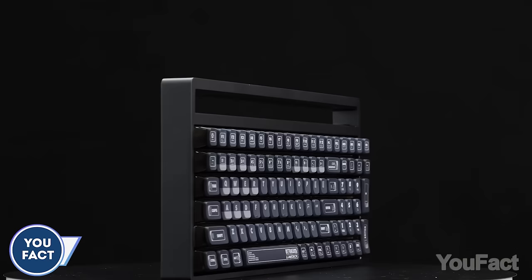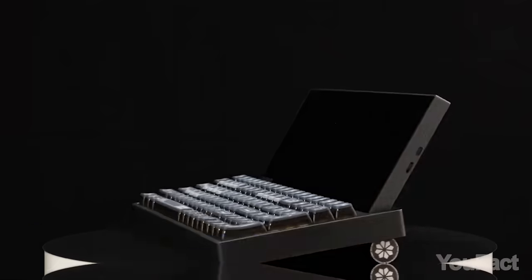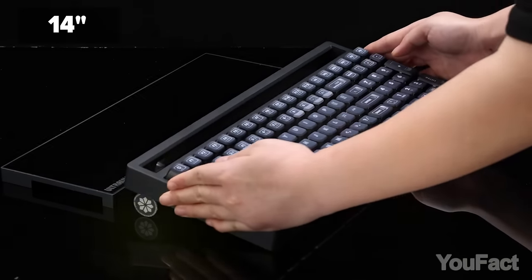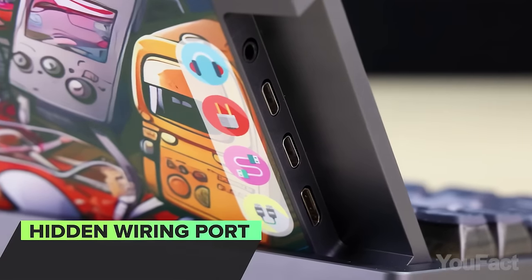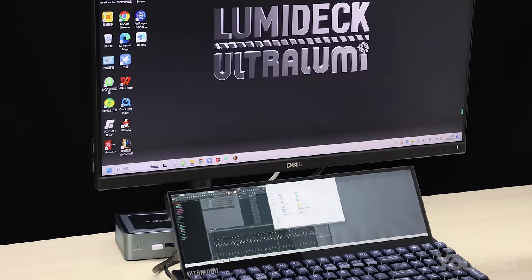I've shown you so many keyboards, but have you seen a keyboard with a detachable screen? Yes, that's still called a keyboard. The Lumidec features a 14-inch detachable touchscreen, a plug-and-play design, and supports Type-C and mini HDMI video inputs. The mechanical keyboard is compatible with both iOS and Android devices.